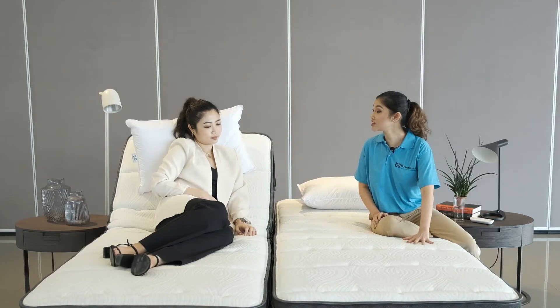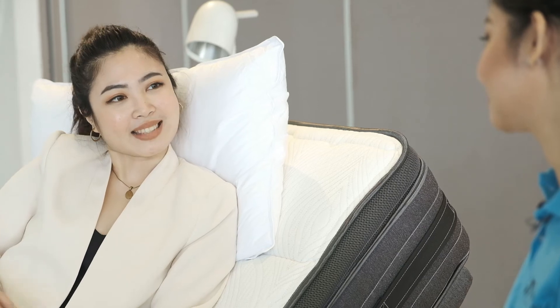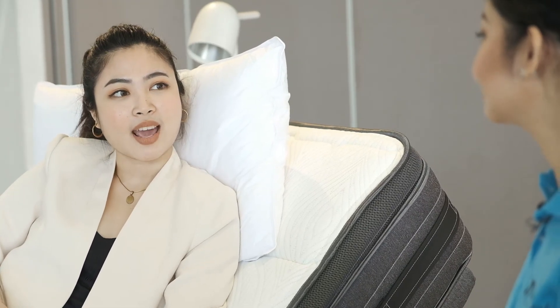You may have noticed that there are two separate adjustable units here. This is the Split King System. It's suited for partners who have different nighttime routines. While my husband lays asleep with his legs raised, I can adjust the head part on my side to read a book. That's a perfect lifestyle mattress.